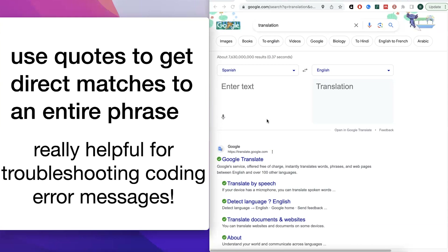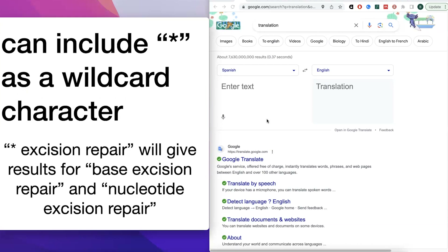Sometimes there are different words in a phrase, and maybe you forgot a word or you know there are different possibilities but you want to include all of them. For example, maybe you want results for both 'base excision repair' and 'nucleotide excision repair.' You can use an asterisk as a wildcard — search for '* excision repair' — and that'll give you both base excision repair and nucleotide excision repair. This wildcard is most commonly used somewhere in the middle of a phrase.